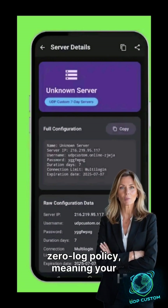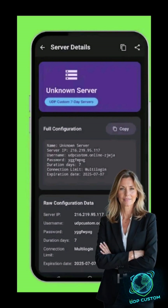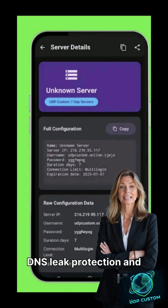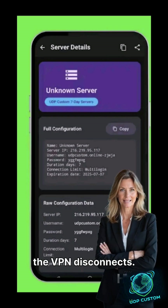Custom UDP places privacy first. It follows a strict zero-log policy, meaning your activities are never tracked or stored. The app uses military-grade encryption to keep your data safe, along with DNS leak protection and a kill switch feature that ensures your connection stays secure even if the VPN disconnects.